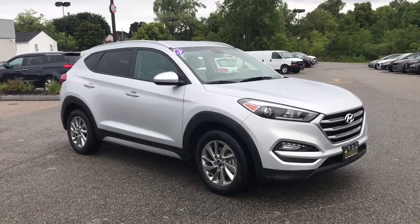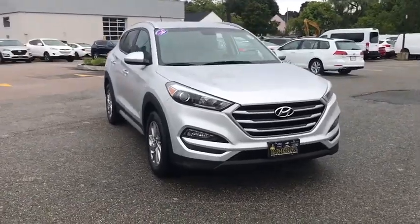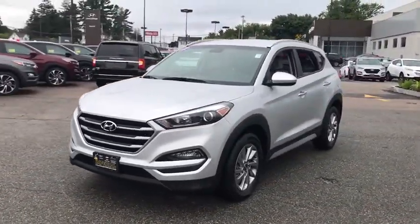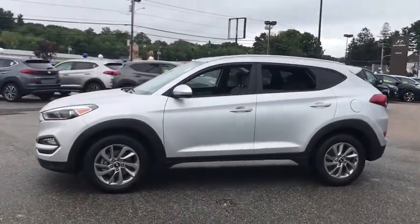Stop by and take a look at the 2017 Hyundai Tucson. Boasting low noise and vibration levels and a smooth ride, the Tucson combines the rugged utility of an SUV with the maneuverability and refinement of a car.